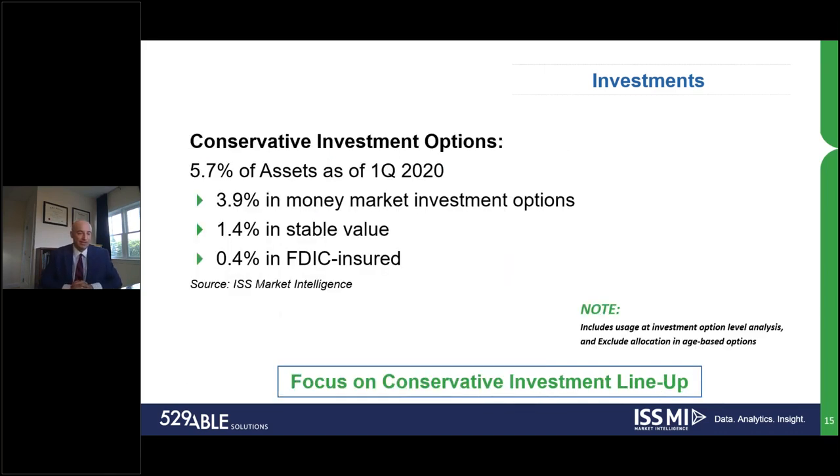Thinking about all the market volatility: when I started as a research analyst in 2018, waking up every day to several hundred points up or several hundred points down, there seems to be more and more discussion around that conservative investment option lineup. As interest rates, nudged along by the Federal Reserve, get closer and closer to zero, there's been more discussion around how that impacts conservative investment lineups in terms of not just usage, but also offering at the plan level. As a quick side note, those percentage of assets is really at the investment option level — it excludes allocations within an age-based track to a stable value or FDIC-insured money market account.